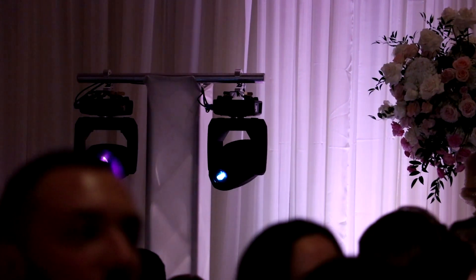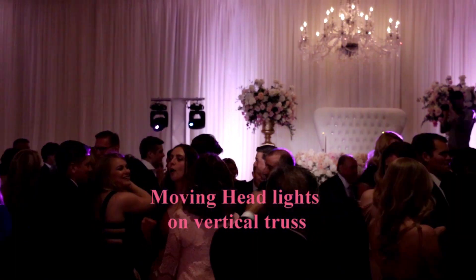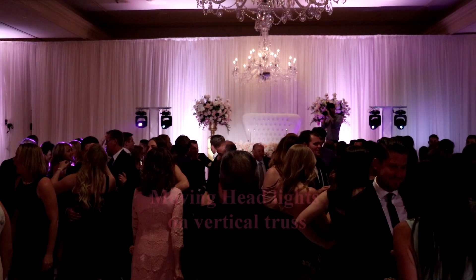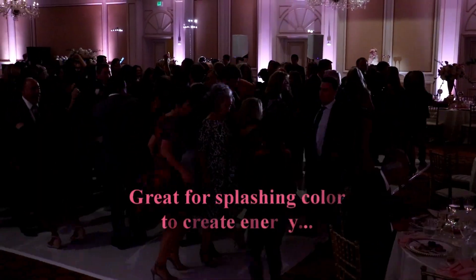For this specific setup we did an island booth because they wanted the cake against that back wall, so we moved the DJ booth up. These are moving heads on vertical truss — they really have a more polished, professional look, as you can see, and a little bit of a clubbier vibe.